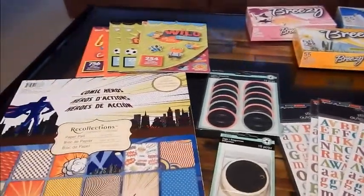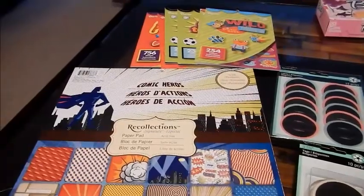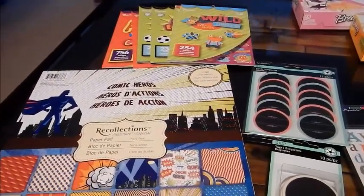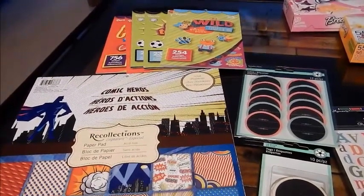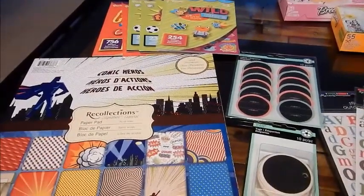The first place that I went to today was Michael's, and I'm so glad that I went there today. Today and tomorrow they're having — I'm not really sure how long the sale is — but there's a coupon code on michaels.com.